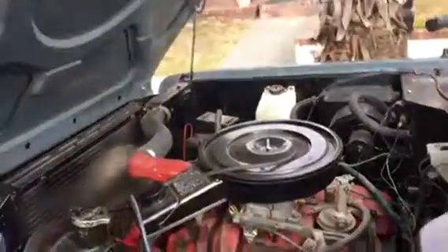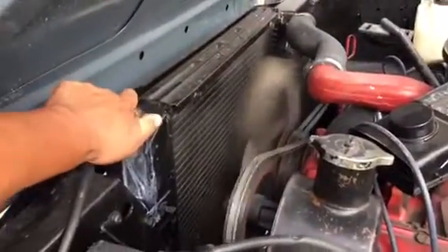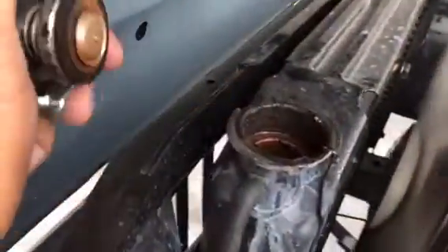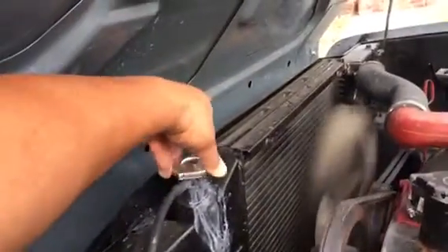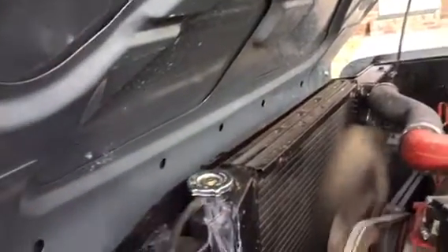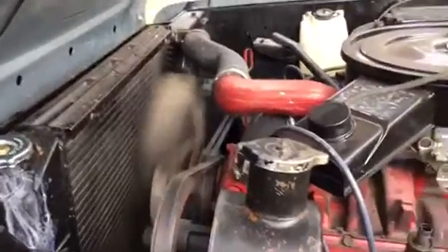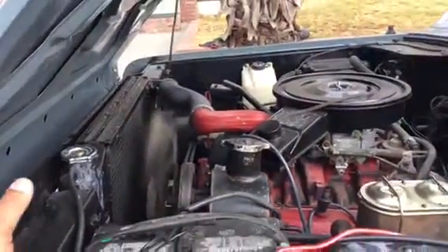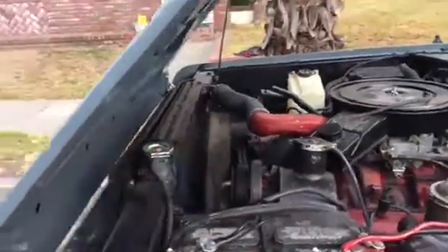Brake fluid was in good condition — I've already checked that. My main concern was when I pulled the radiator cap, there's this sludge right here. It's kind of a gold or bronze color. That's typically some kind of additive added to the coolant, maybe to plug up a cracked head or something internally. I've already asked the seller about it and I'll fill you in on that later. That was my main concern on this vehicle.